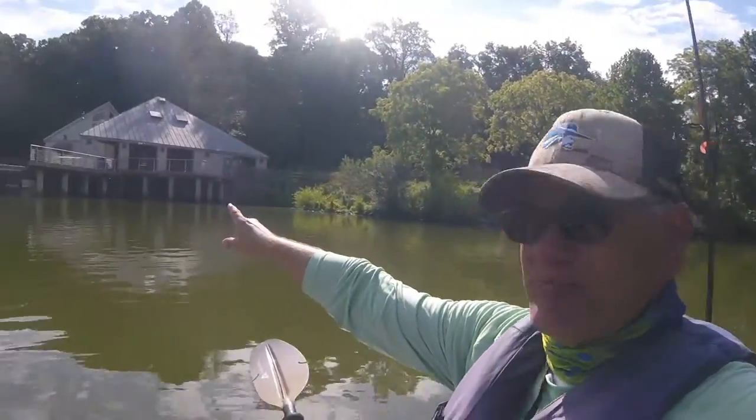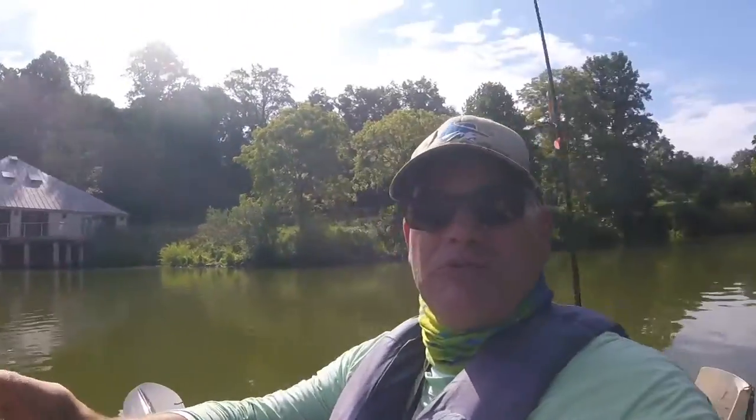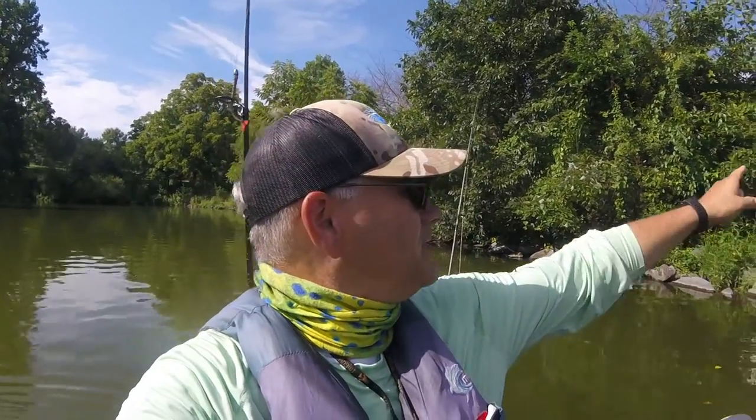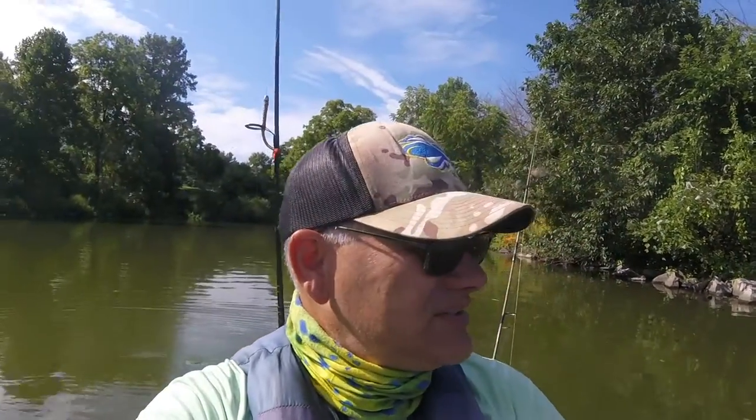It took me an hour and a half to drive up here, so I'm at least going to spend an hour and a half on the water. Behind the camera we've got what they refer to as the boathouse, which has multiple paddle boats, canoes, and kayaks that you can rent. It's a really pretty area — there's an amphitheater, pavilions — it's a fantastic spot. I just want to see if I can catch some more fish.